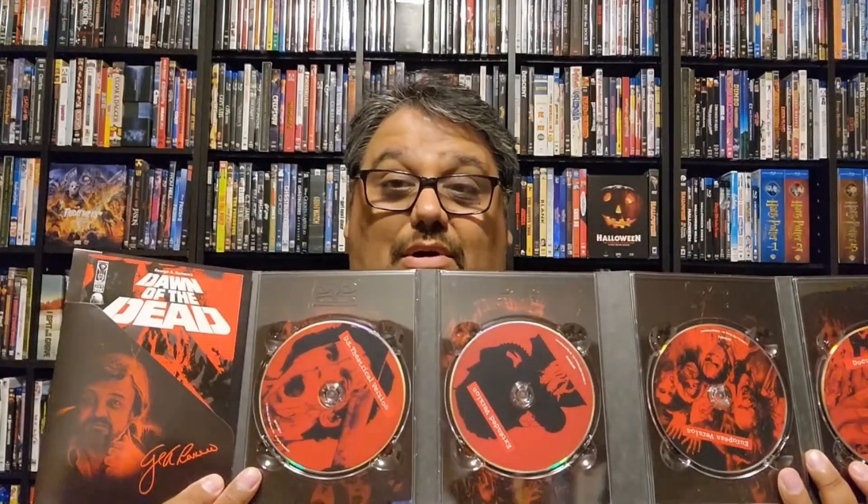The Anchor Bay Ultimate Edition DVD set of Dawn of the Dead — I really really love this. It's a four-disc set with all three cuts of the film plus a disc of bonus features. It has the theatrical cut, what they call the director's cut — on this set it's called the Cannes cut — and of course the European cut, the Argento cut. It has documentaries, a 'Devil Walk On' feature, a mall tour with Ken Foree, and a couple other things. It also came with a comic book of the film — a beautiful, beautiful set.